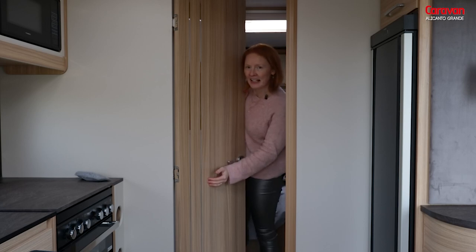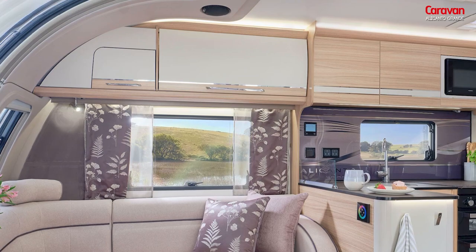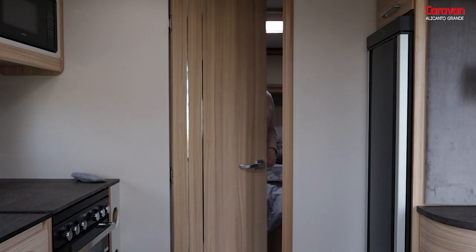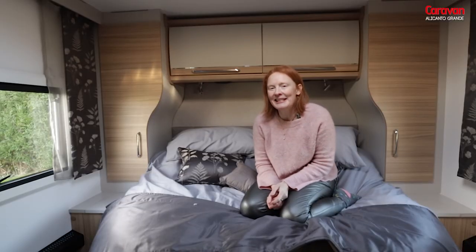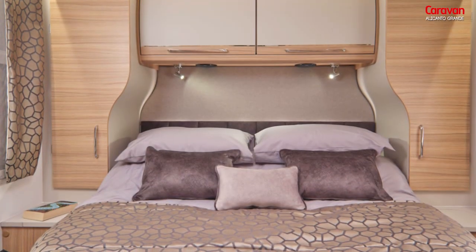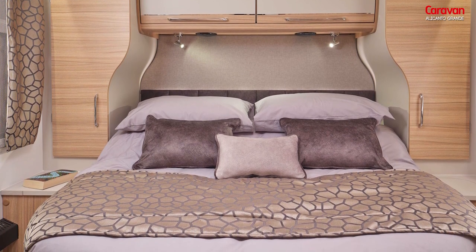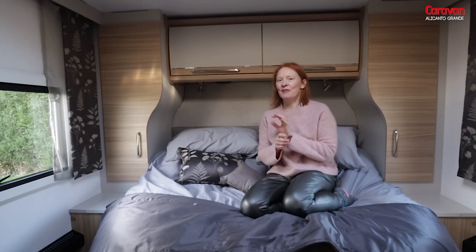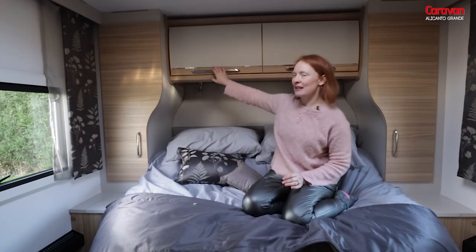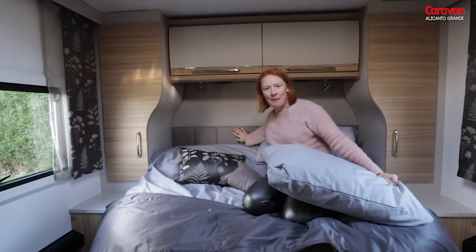Such as the chrome detailing here, and that's mirrored on the lockers too. If you want that extra privacy, you can create an ensuite. You can't properly test out a caravan without getting into the bed, and this king size island bed is one of the best features about this caravan. It's retractable too, and there are loads of luxurious features: curved lockers, plenty of room overhead, and a lovely headboard.